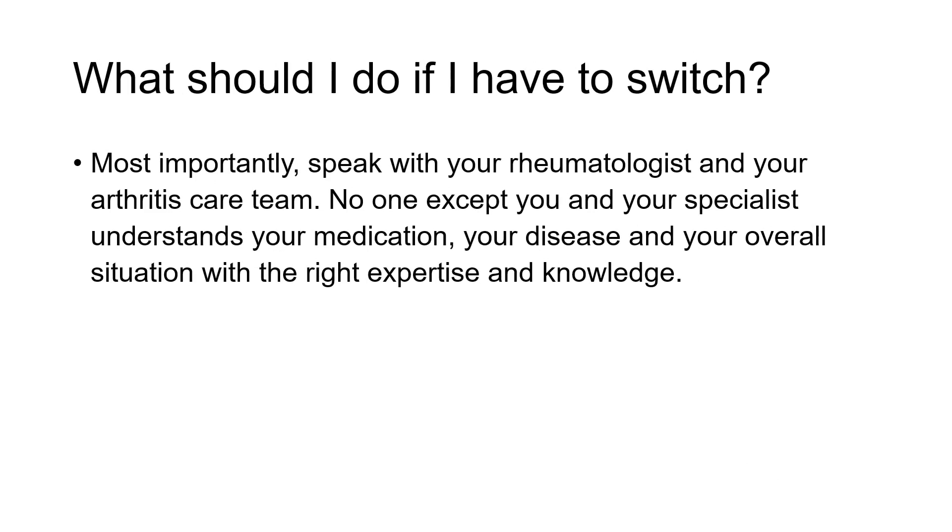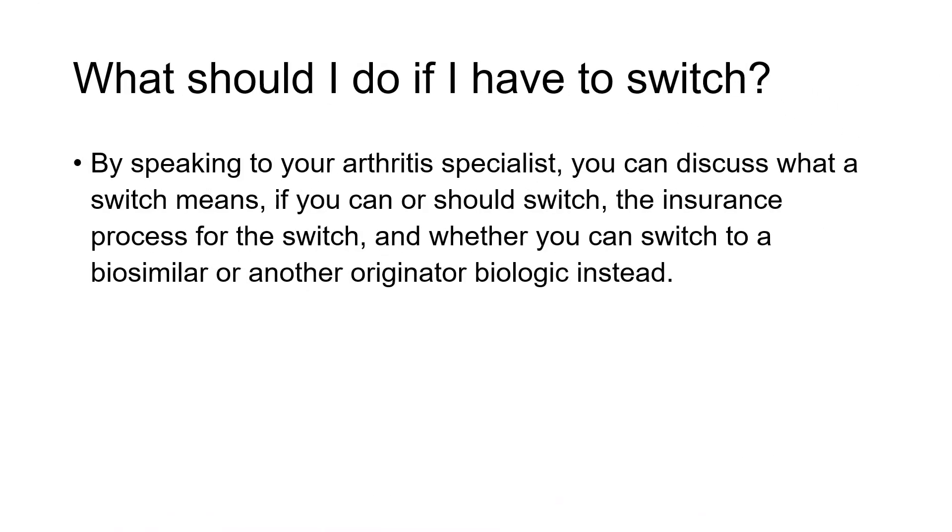If you have to switch — in Alberta this has happened, and we understand in Ontario it's going on right now — it's important to work with your rheumatology care team and your rheumatologist to ensure that everyone has a good understanding of why it's happening, what to expect, what the options are, and how things will go forward. That will ensure you have the best chance of success. It's important to have all the information, because understanding this helps ensure it goes really well. It's also a good check-in to make sure switching to a biosimilar is right, as opposed to maybe a different product with a different mechanism of action.